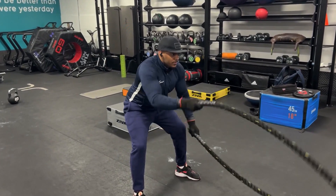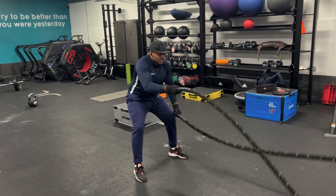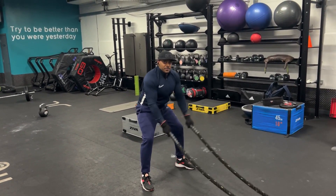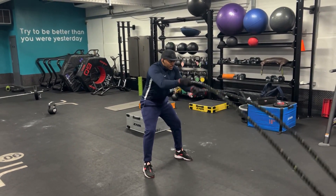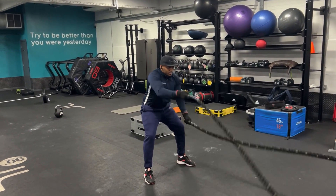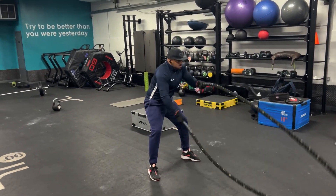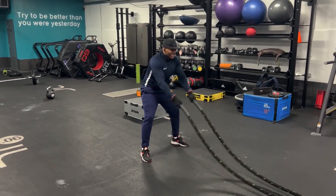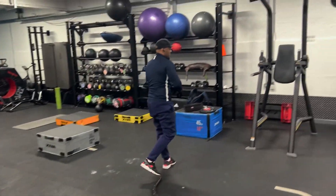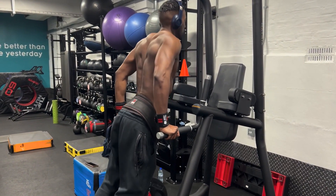10 seconds. Halfway there. 10 seconds — 6, 4, 3, 2, 1, stop. Nice, nice, nice.